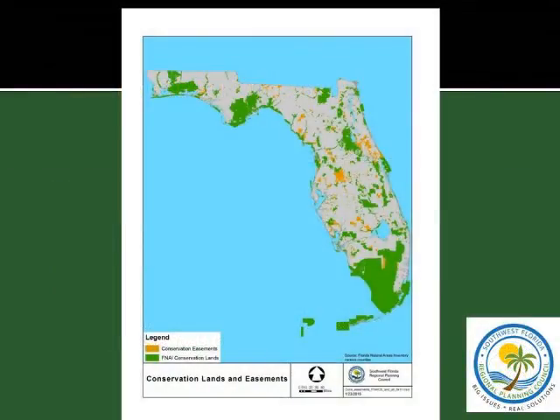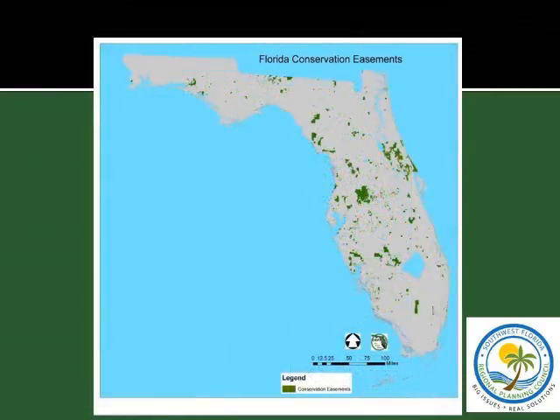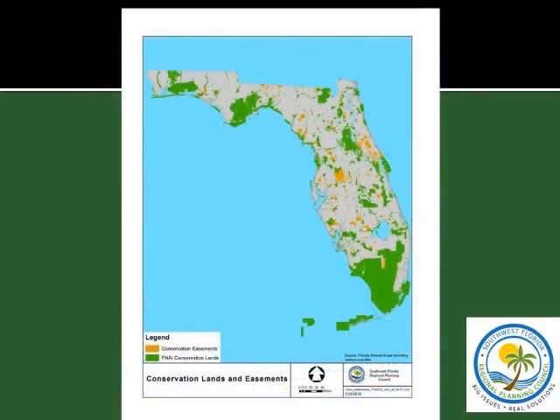This map shows how it fits together: lands which are owned are in green — preserves of all different types — and the conservation easement areas are shown in gold, and how they can interconnect areas. In some cases, the entire riverine system will all be in a conservation easement connecting two conservation areas together, as is the case in the Estero Bay watershed along the Halfway Creek system. These are the conservation easements for the state of Florida as we have mapped them, and you can see how they interconnect the existing conservation lands.